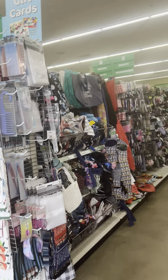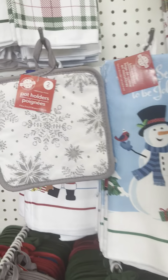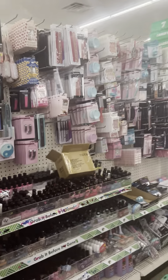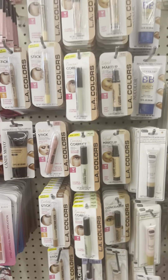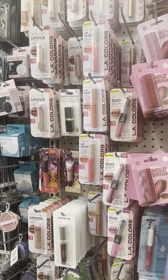I showed y'all those in my last video — they finally got the rest of them, which is that print. That's the only print they added since my last video. I hate showing y'all stuff over and over, but my Dollar Tree doesn't always get new stuff quickly.